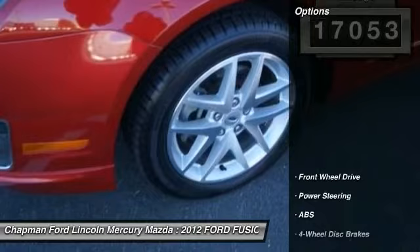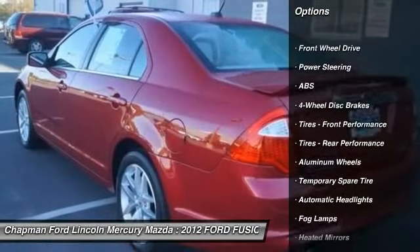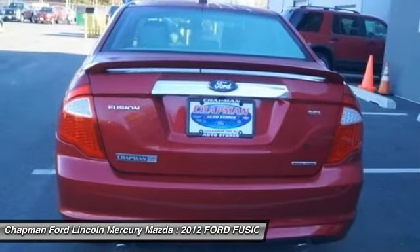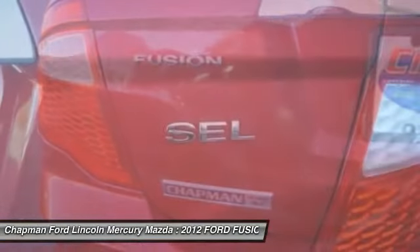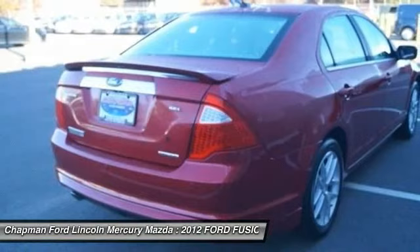Here are some of this vehicle's great options: power passenger seat, steering wheel audio controls, anti-lock braking system, power steering, adjustable steering wheel, aluminum wheels, keyless entry, cruise control, four-wheel disc brakes, and auto-dimming rear view mirror.